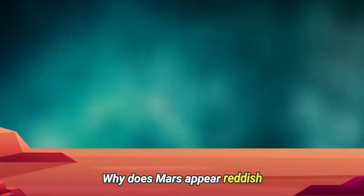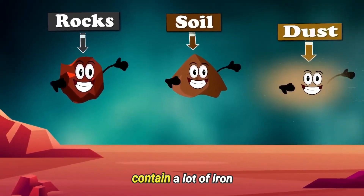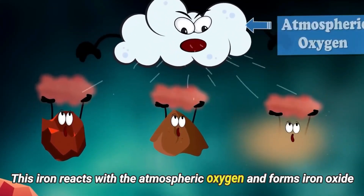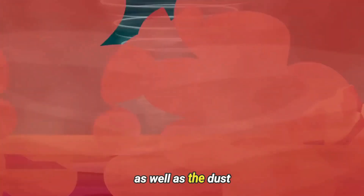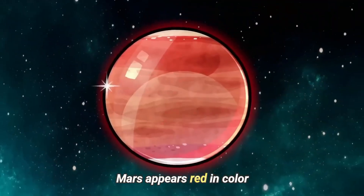Why does Mars appear reddish? The simple reason is that the Martian rock, soil, and dust contain a lot of iron. This iron reacts with atmospheric oxygen and forms iron oxide. The huge dust storms on Mars kick the soil and dust into the atmosphere, so from a distance, Mars appears red in color.